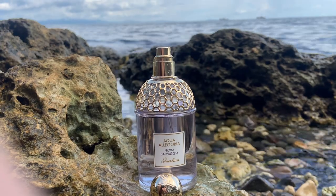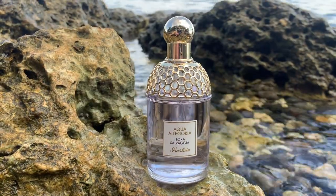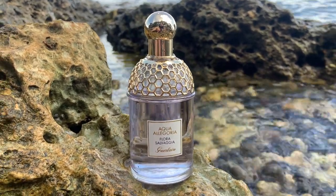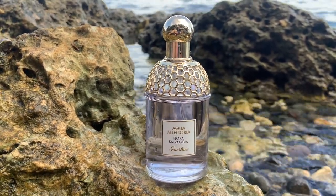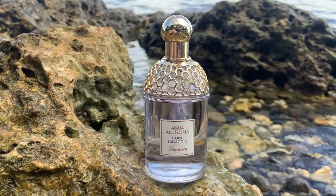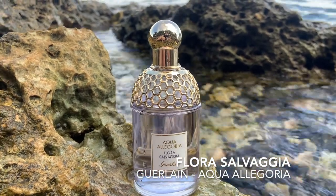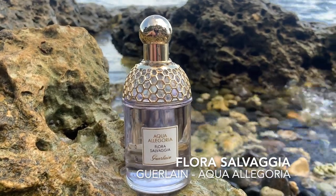I wore this to a small get-together with high school buddies wearing a nice summery outfit. One of my good friends asked me what I was wearing — I couldn't smell this on me at that point and thought it was gone. She said it's a lovely floral. Maybe I turned nose blind after some time, but this is really long-lasting on me. It was around the 6th to 7th hour mark after spray when she made that comment. So yes, this lasts pretty well even in the heat and humidity, at least on my skin. I had a full review of this perfume in the channel. Flora Salvagia is one of my favorites from Aqua Allegoria — fresh purple flowers, long-lasting yet refreshing.